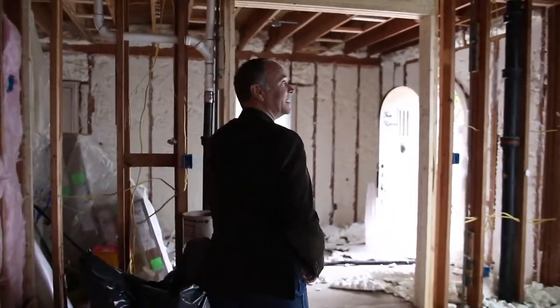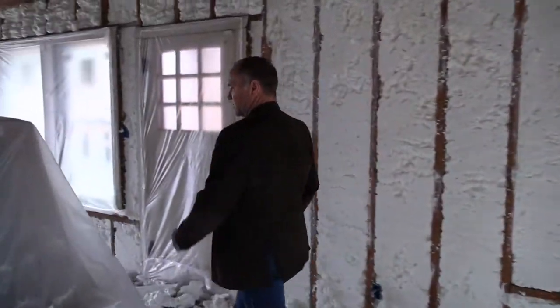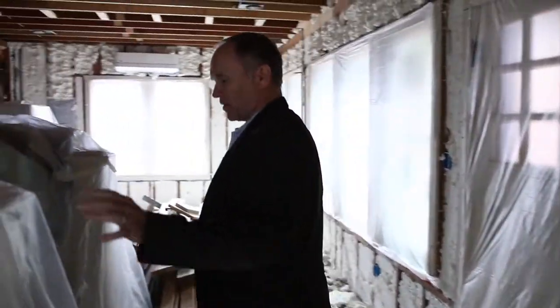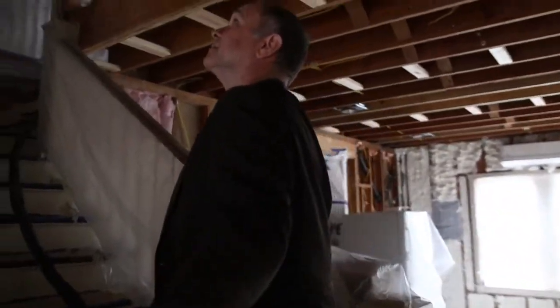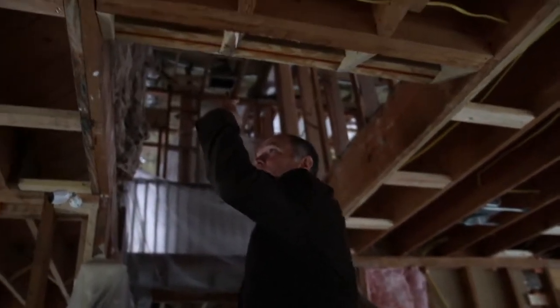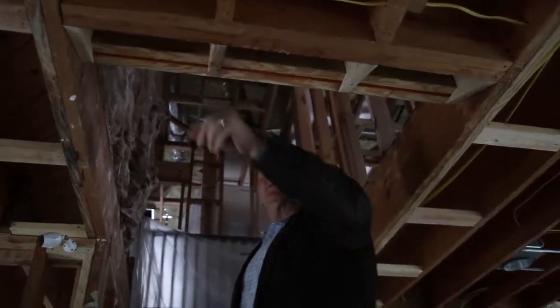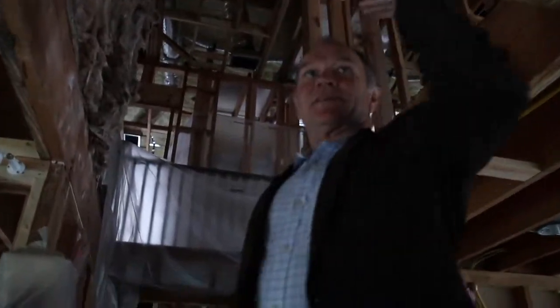It's going to be real quiet in here pretty soon. We had to cover the stairs. And by the way, the last time we were here we had a head knocker that we corrected. So we raised the beam and put a little slope on it. It's going to look nice when it's sheet rocked — that is no longer an issue.